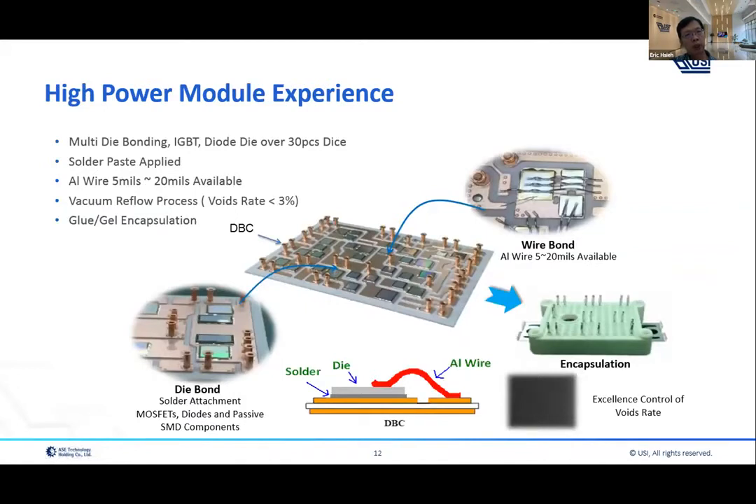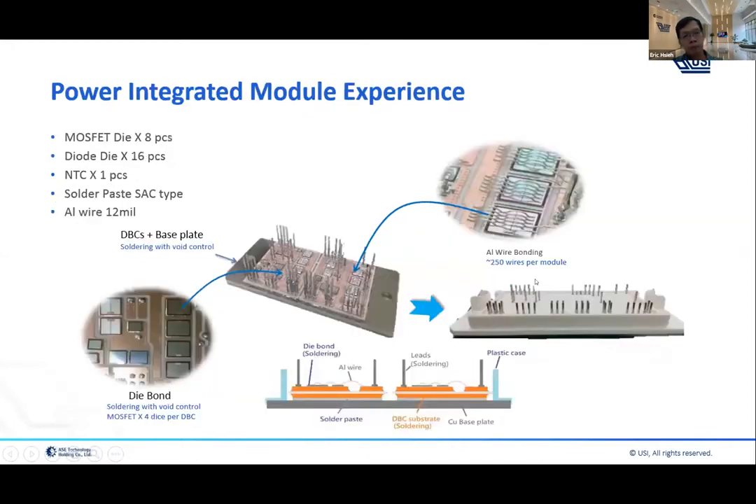This is what we call the high power module. The product structure uses a DBC substrate; the die is attached by soldering, and we do aluminum wire bonding. There is a sleeve attached on the DBC as well, plus case attach — and the finished good looks like this. Another example of a power module differs from the last one in that it has two DBC substrates on the base plate, plus case attach, and is a bigger size.